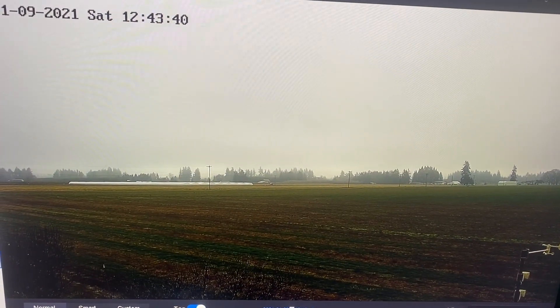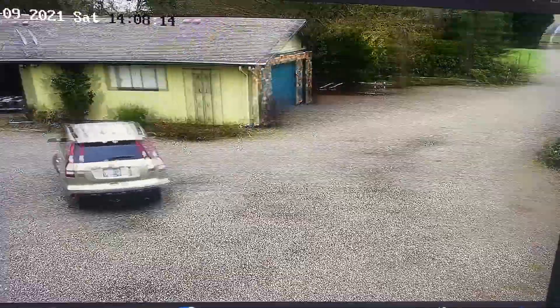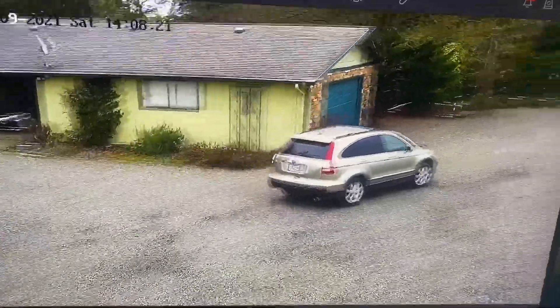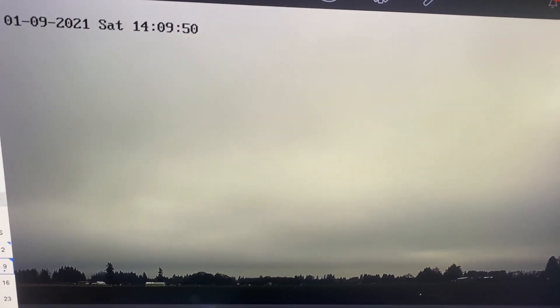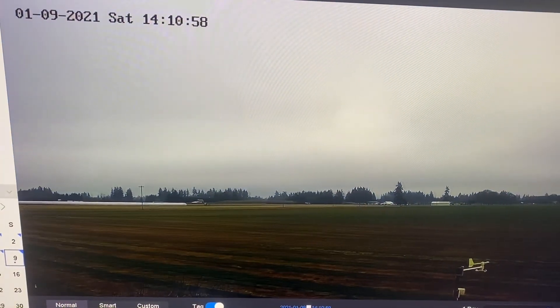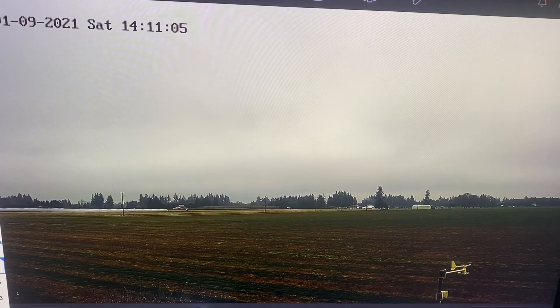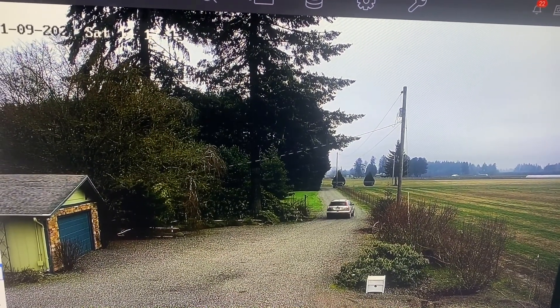Sorry — I should send you the raw files, but just don't have the time to pull them off, convert them, and then edit them. So this gives you a rough idea from the morning until about three o'clock. And I moved that number one line in closer like you'd asked me to do — it was quite a bit farther down the driveway.